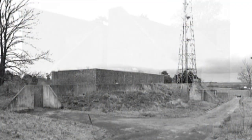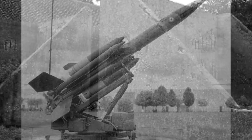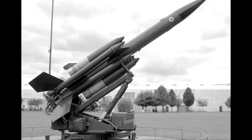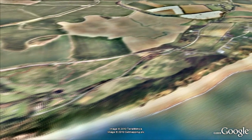Later on during the Cold War, it became the base for Bloodhound missiles, designed to down the bombers that were expected to fly in from Russia. They had a range of 20 miles and could fly at Mach 2, and looked as though they'd come straight out of a James Bond film. You can still see the launch sites from Google Earth.